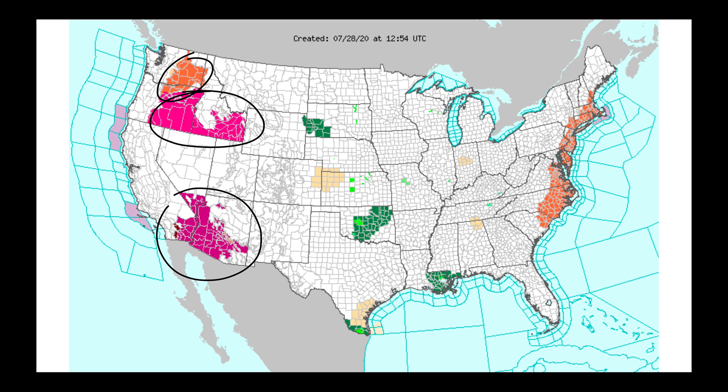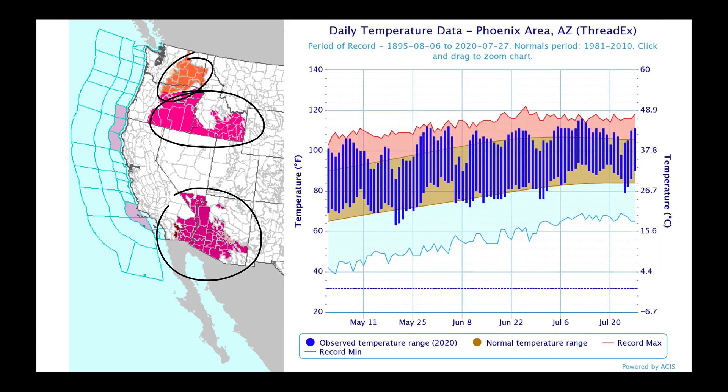Thinking about how hot things have been in the south, this graph for the Phoenix area goes back to May 1st through yesterday. The top line shows record highs, then record lows, then the average. The blue lines show daily high and low temperatures. On numerous occasions we have approached or set new record high temperatures over the last couple of months. But notably, it's been the lack of cooling at night — normally those blue bars would come down and touch the average line, but overnight low temperatures have been well above average, and that has been a major reason why the whole region has been very hot.